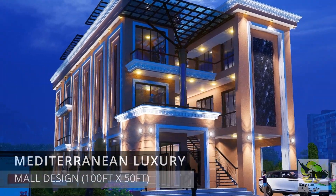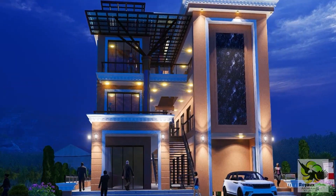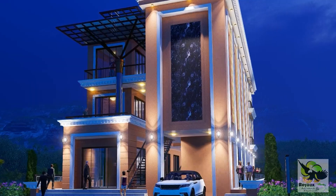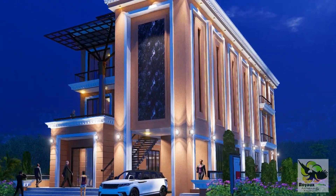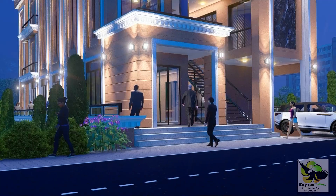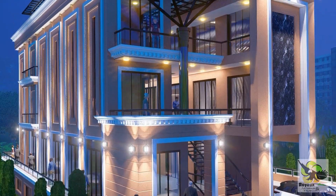Welcome to the epitome of elegance and innovation, where architectural brilliance meets the allure of the Mediterranean. Step into a world where every detail is meticulously crafted to redefine luxury and functionality. This is the Mediterranean Mall, a visionary concept brought to life by the esteemed Royal Architects and Engineers Limited, nestled in the heart of Kampala, Uganda.